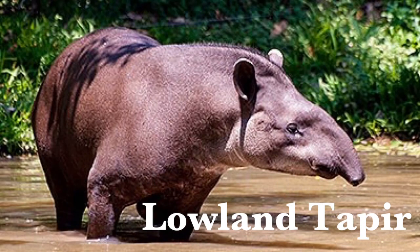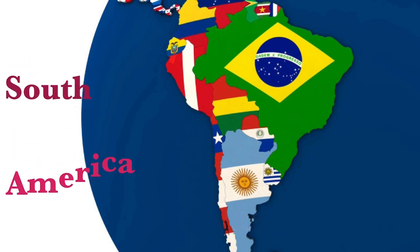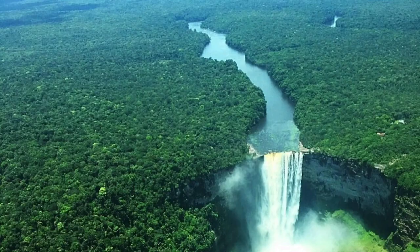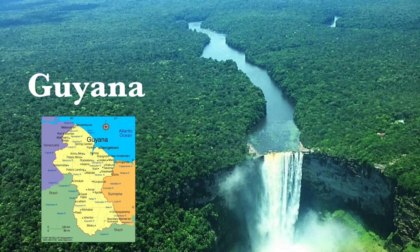The lowland tapir is one of the largest land animals native to South America. It can be found in most tropical South American countries, including Guyana, birthland of my parents.